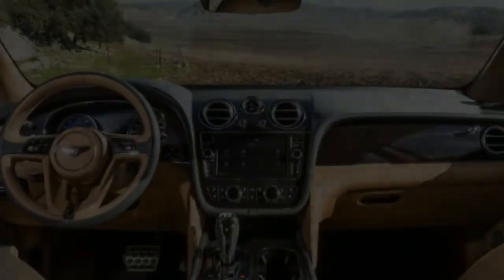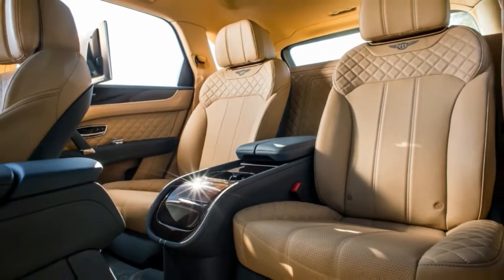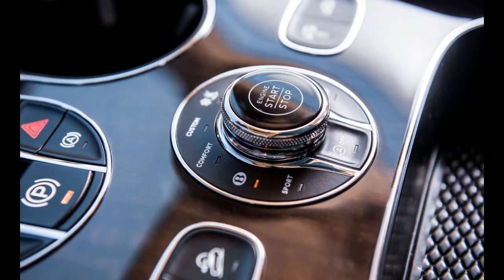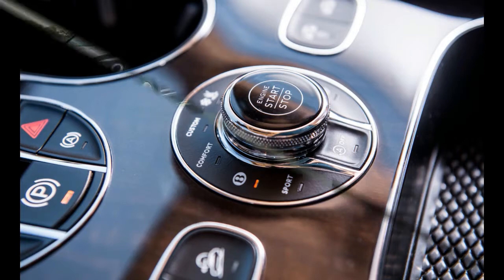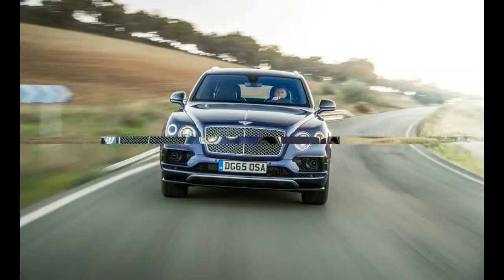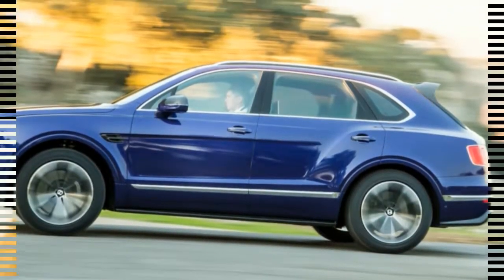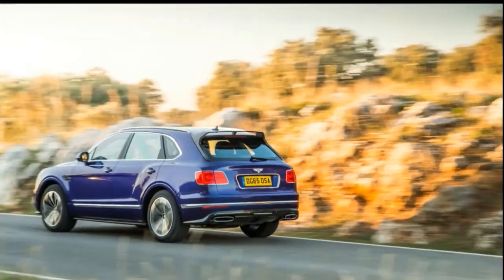The sound insulation that enables Bentley's famously serene interiors means that those worried about off-road dust in their Bentleys have nothing to fear. Like any Bentley, the Bentayga uses triple seals around all openings, and sound waves are smaller than any particulates. Once you've insulated for noise, you've insulated for everything.